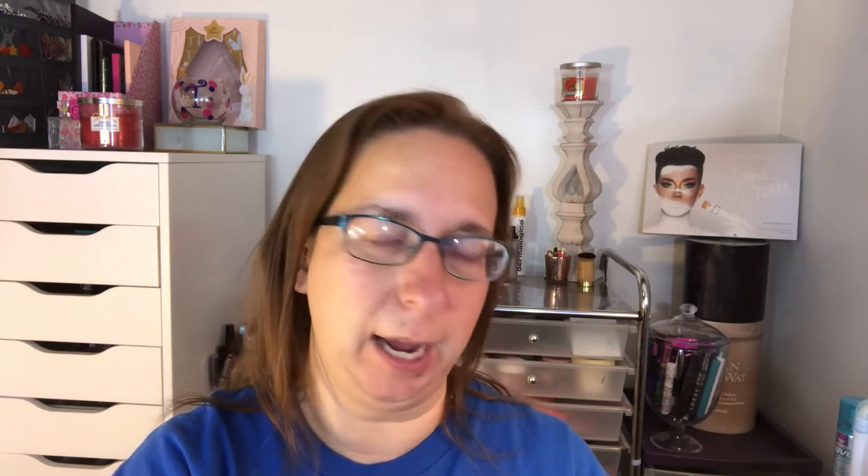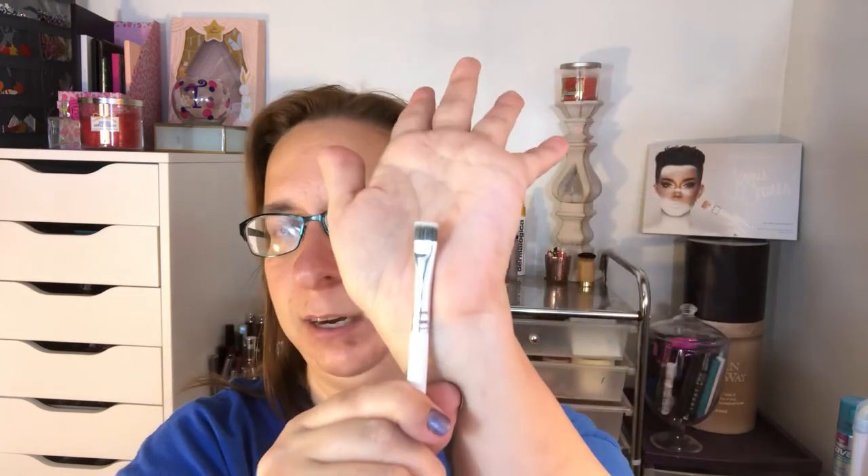I also have the JH39, which I use for precise crease work; the JH42, which is great for the inner corner and brow bone highlight; and last but not least, the JH43, which is a flat definer brush. That is everything I would have in my current makeup travel bag if I were traveling anywhere.